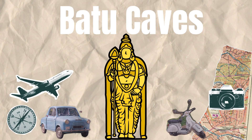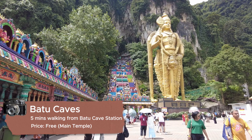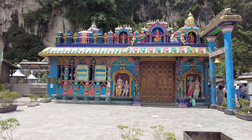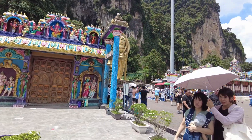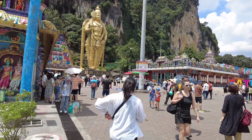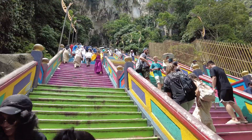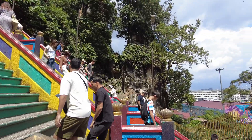Number 1: Batu Caves. This is one of Kuala Lumpur's most iconic attractions, located just 13 kilometers north of the city. Batu Caves is where you will see a series of caves and cave temples, with the main one being the temple cave where you will see very colorful flights of stairs. To reach the top, you will have to climb 272 colorful steps, entering the main entrance where the massive golden statue of Lord Murugan stands.